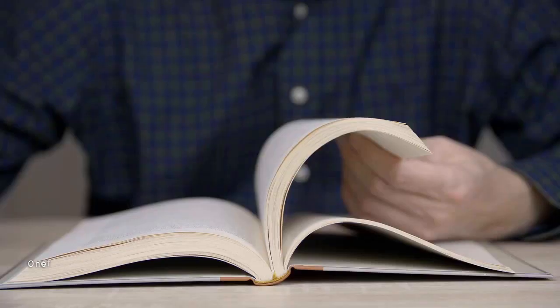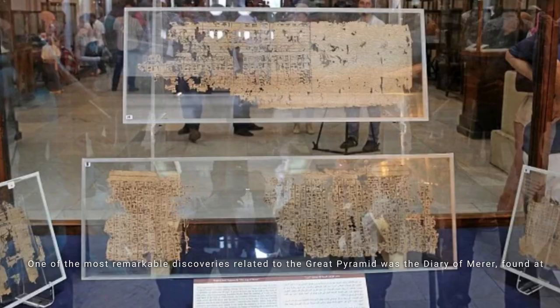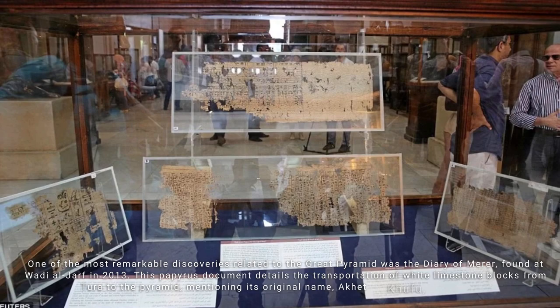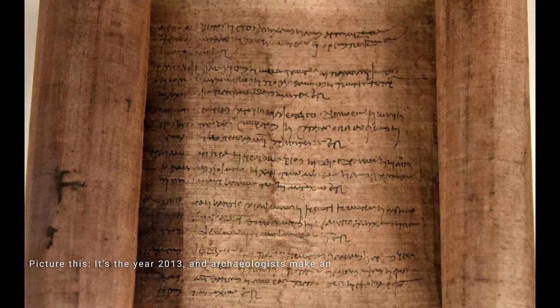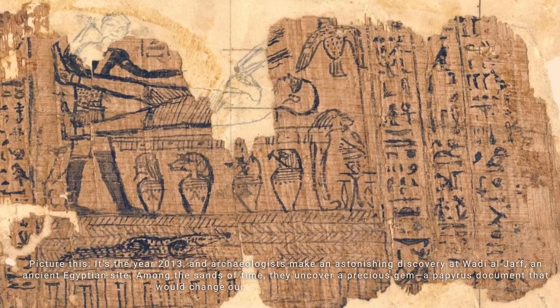One of the most remarkable discoveries related to the Great Pyramid was the Diary of Merer, found at Wadi al-Jarf in 2013. This papyrus document details the transportation of white limestone blocks from Tura to the pyramid, mentioning its original name, Akhet Khufu, numerous times. In 2013, archaeologists made an astonishing discovery at Wadi al-Jarf, an ancient Egyptian site, uncovering a papyrus document that would change our understanding of history forever.